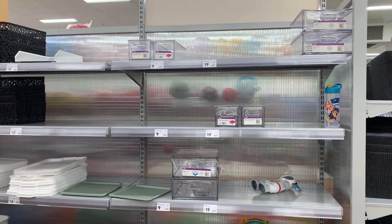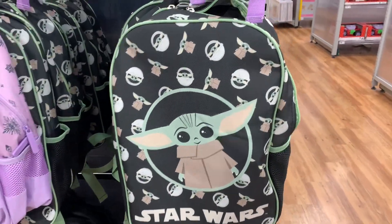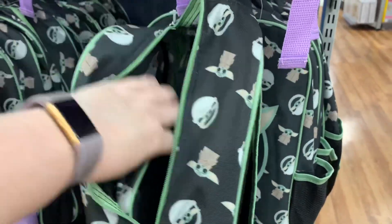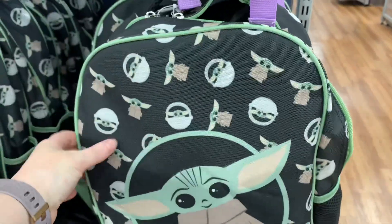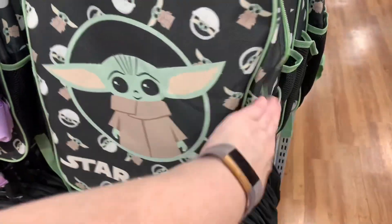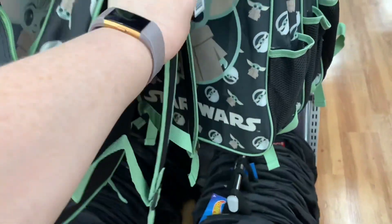Here is that section with all of the drawers and stuff - I couldn't believe it. I just went and took a wander and was so surprised. I saw this bag - it was super cute. Inside of it, there is a pencil case and a little lunchbox. It's $25, and apparently it comes with five different things - there's like an ice pack and something else in there.